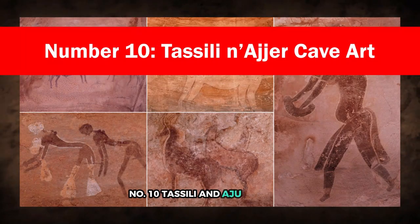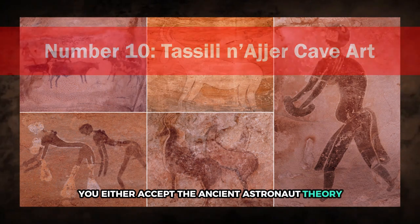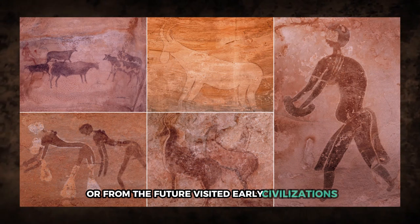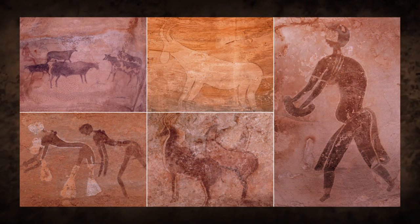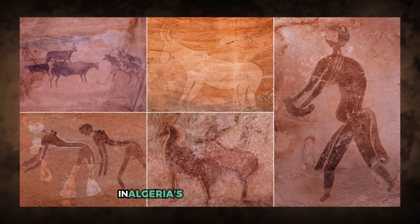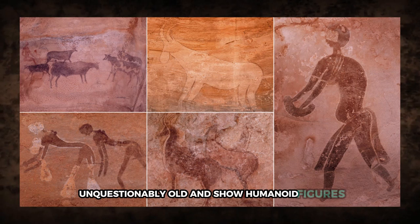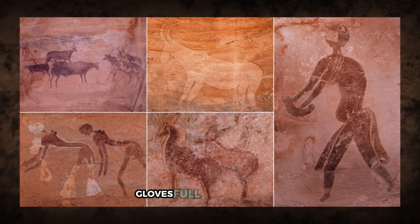Number 10: Tassili n'Ajjer Cave Art. You either accept the ancient astronaut theory, or you don't. Some people are captivated by the idea that beings from space, or from the future, visited early civilizations. Others find it laughable. But if you lean toward the possibility, you're likely to point to things like the cave paintings at Tassili n'Ajjer in Algeria's section of the Sahara. These drawings are impressively detailed, unquestionably old, and show humanoid figures wearing gear that resembles modern spacesuits — helmets, gloves, full-body coverings.